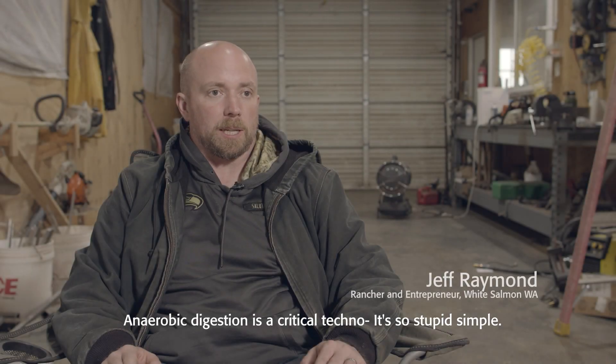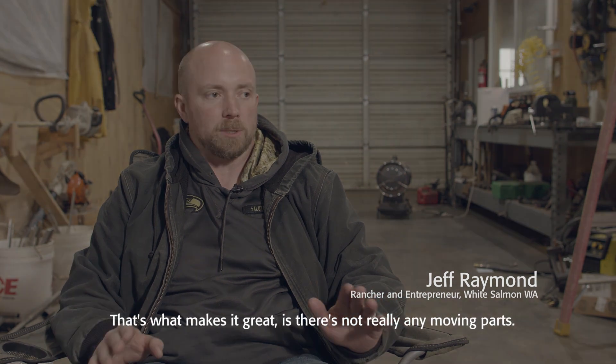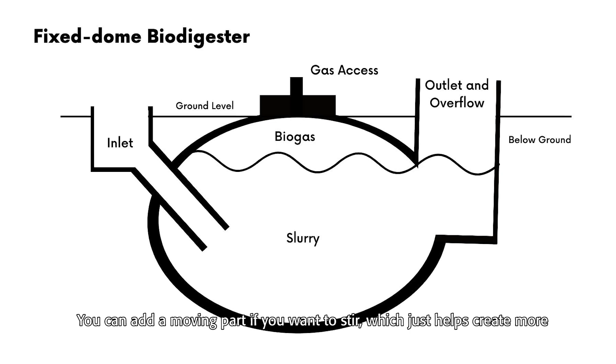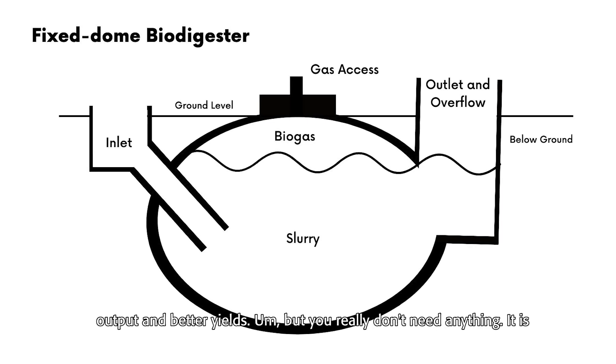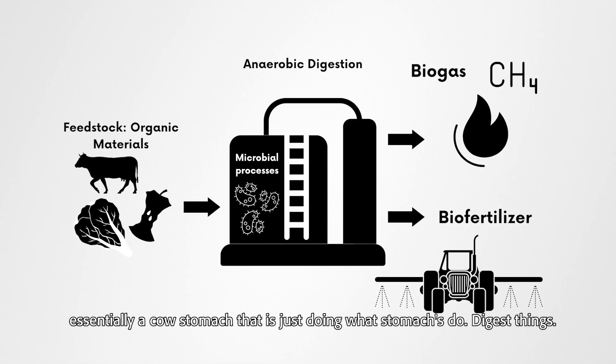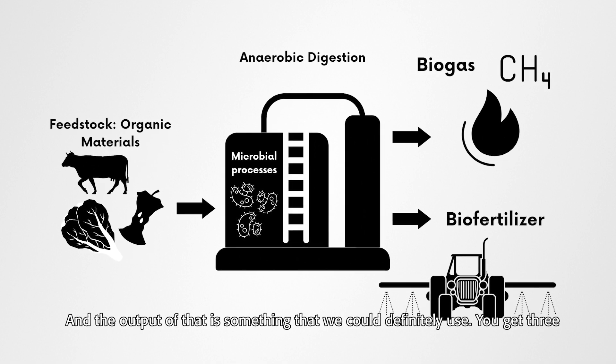Anaerobic digestion is a critical technology. It's so stupid simple — that's what makes it great. There are not really any moving parts. You can add a moving part if you want to stir, which just helps create more output and better yields, but you really don't need anything. It is essentially a cow's stomach that is just doing what stomachs do — digest things — and the output of that is something we can definitely use.